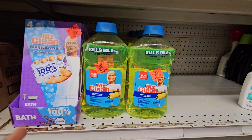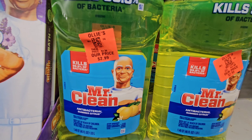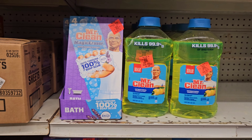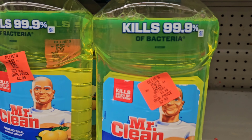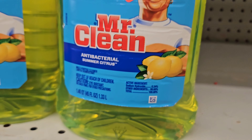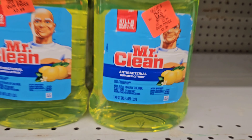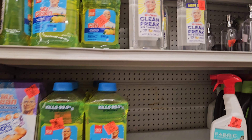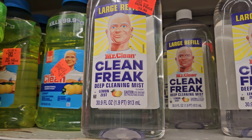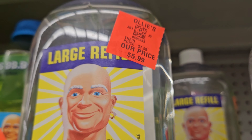Here's some more Mr. Clean products — kills 99% of bacteria, and these are $2.99. This is 45 full ounces. Here's more — this one says Clean Freak Deep Cleaning Mist, lemon zest, for $5.99, and that's the large refill bottle.